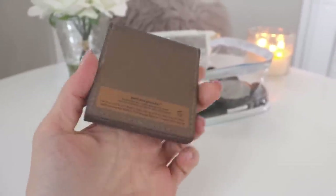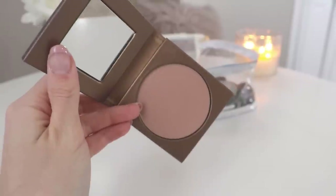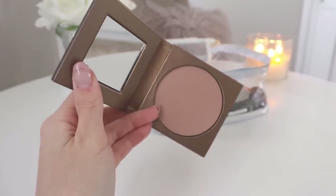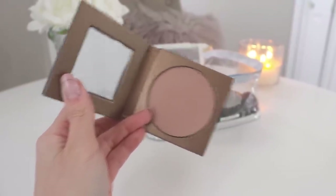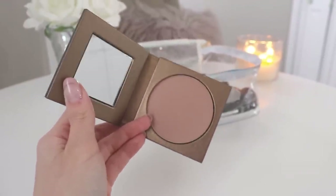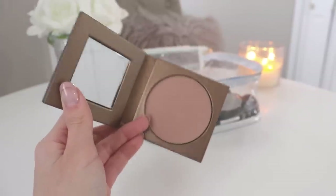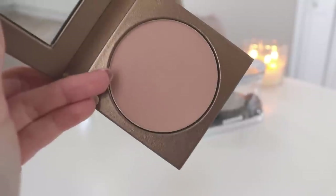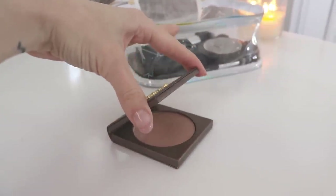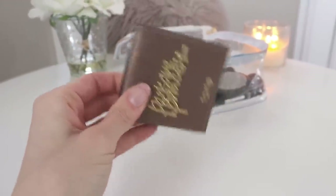Next is a bronzer — this is the Tarte Park Ave Princess Amazonian Clay Matte Waterproof Bronzer. It's a really beautiful neutral shade, just the perfect shade for me. It gives enough color to use as a slight contour, as a bronzer, or to warm up my whole face. I really like that it's matte, not shimmery, and it has a magnetized closure so it doesn't open up in my bag. Really cute packaging. No complaints at all.